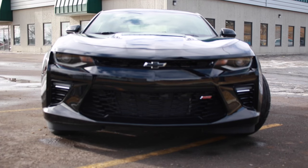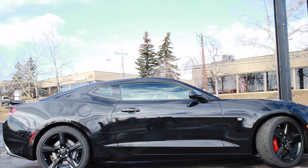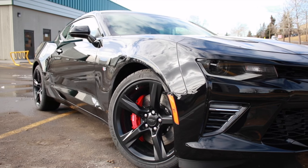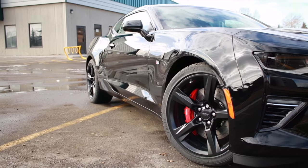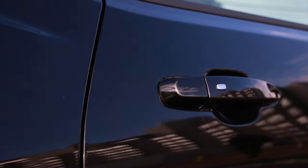This sixth generation Camaro comes new with the GM Alpha chassis, making it smaller and helping it shed up to 390 pounds. These tighter proportions also let the aggressive body features like the fastback profile and rear quarter panels become more pronounced, creating a road presence that is hard to ignore.